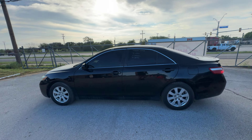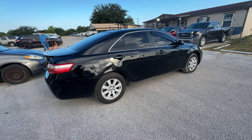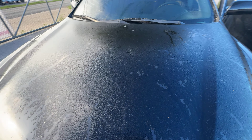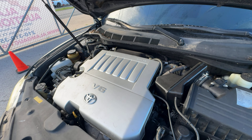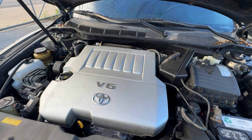Hey everybody, today we have a 2007 Toyota Camry. It's an automatic, looking at your XLE trim. Let's get this thing backed up and check out under the hood. This is going to be our six cylinder engine, 3.5 liter.